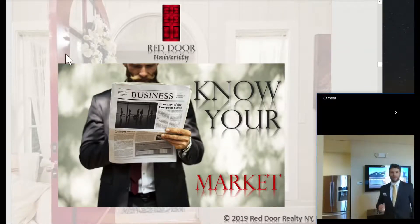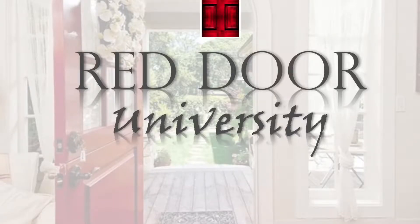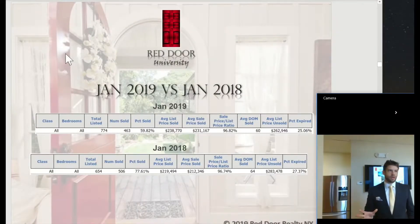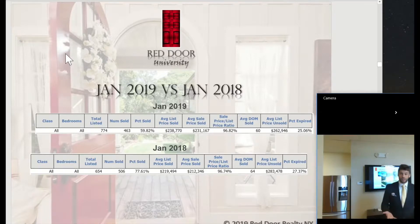Hey everybody, it's Jared Schatz with Red Door Realty. I'm here to provide you a market update. As you know, a good real estate agent should really know their market. So one of the ways that we determine markets is we compare it to previous years. Today we're going to look at January 2019 versus January 2018.